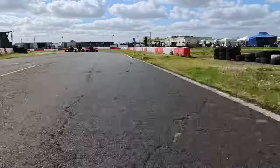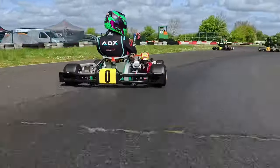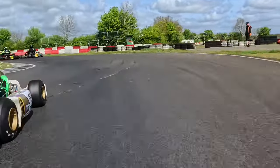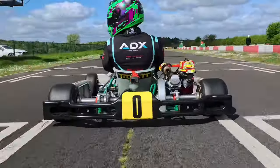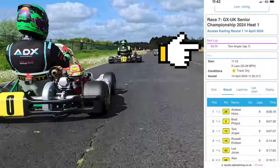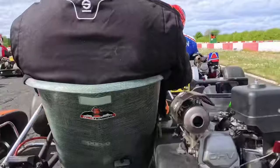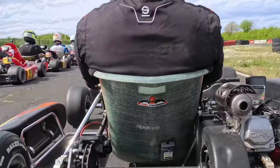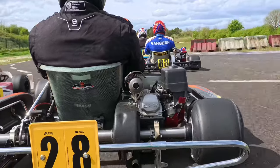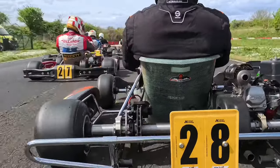Brad goes for the move up the inside on Andy, Andy hangs it all the way around the outside, and there they are — both together. The backmarker's going to do his best to stay out the way but he can't quite manage it, and Brad just gets all crossed up on the curb. Now we are right on Brad's tail — Brad's aware that we're there. We have a moment of indecision and actually tap the back of Brad. We did get the fastest lap in that race, which I'm really pleased with. That's P3 in heat one — pretty good, but I started P3 so it didn't go up any further.